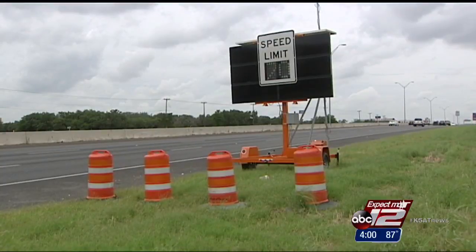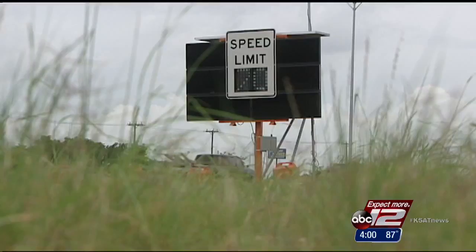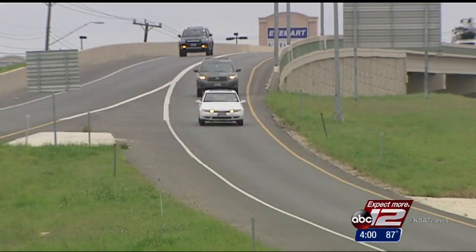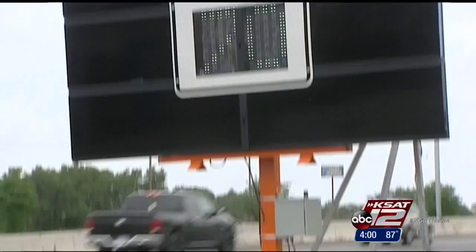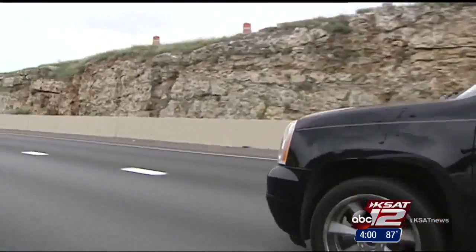Hopefully it will be at least some sort of a solution to the traffic problem we have right now. The main result TxDOT is looking for is reducing congestion and accidents and saving lives. SAPD says drivers will have to pay attention to the signs and adjust their speed just like they would on any other highway.